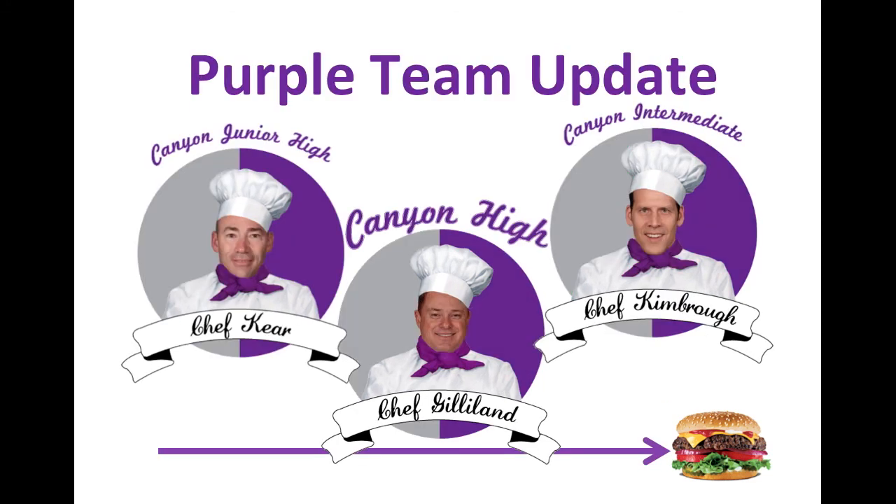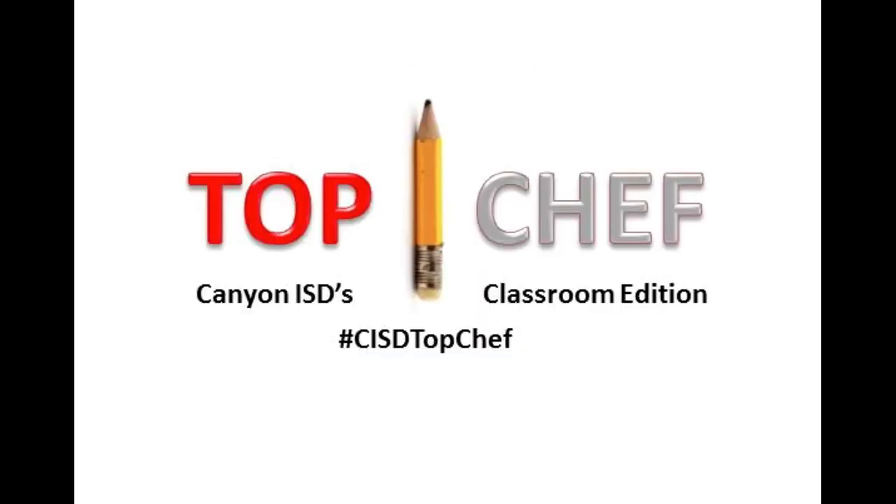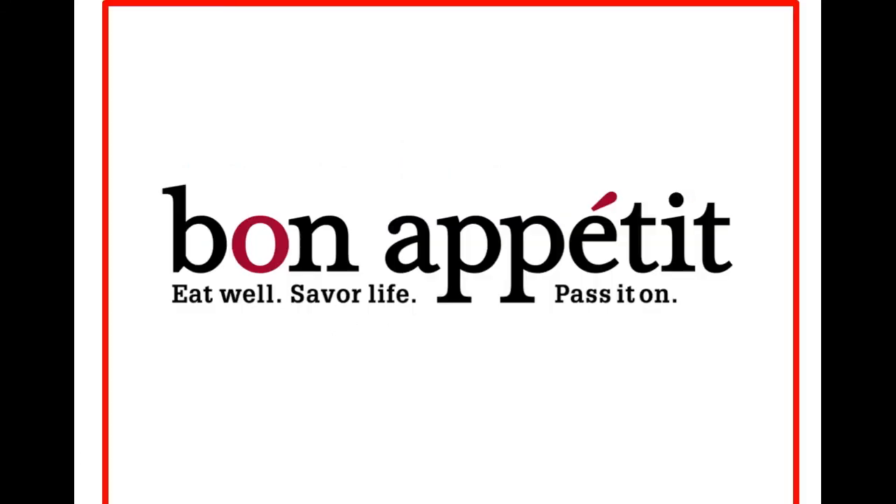Purple Team is still in a race with Canyon Intermediate in the lead and Canyon High close behind. We are looking at Education Credit Union and are just so excited for your support — thank you so much. We just want to thank you for your participation. We love that you're being gritty teachers and helping develop kids with grit. Looking forward to seeing what you have this week — bon appétit!